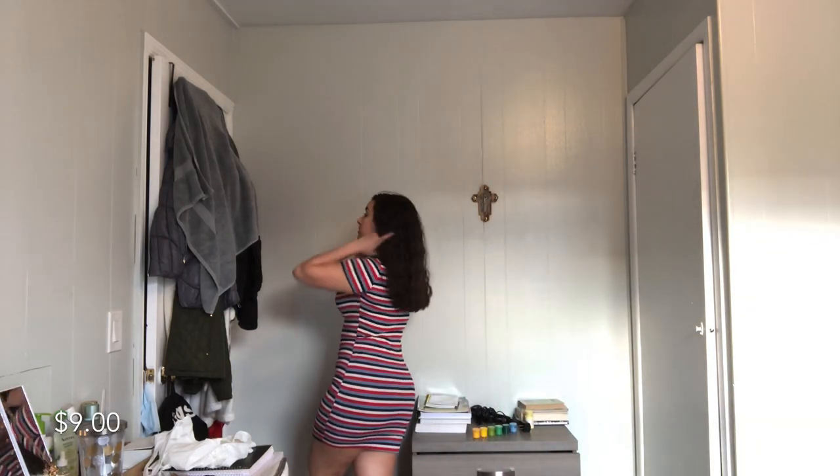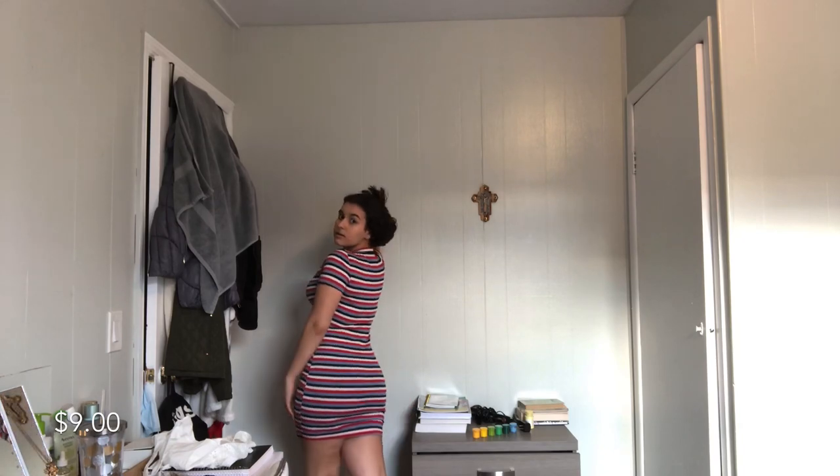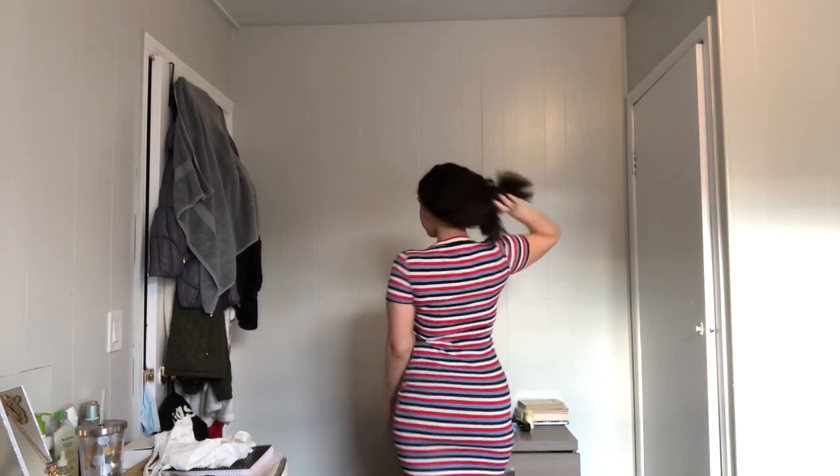I also picked up some dresses. It's spring already and summer is approaching, so I got this long tight-fitted dress. It has a t-shirt style top and it's in a medium. It really shapes your body — it looks so good on.